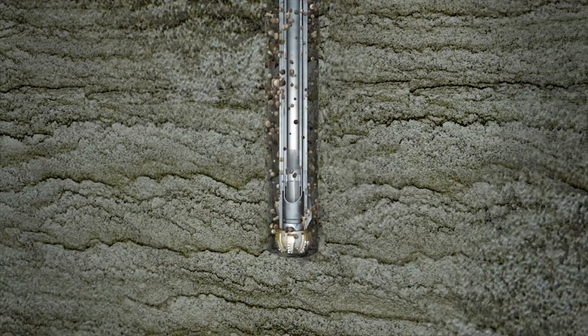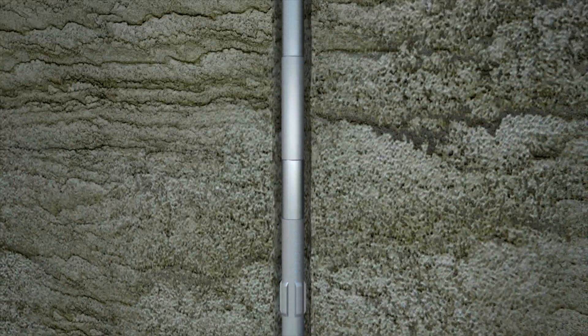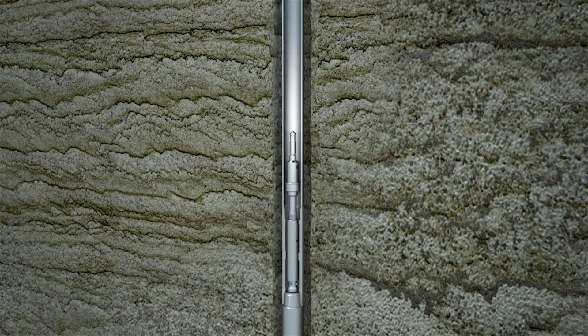Once the coring operation starts, the core progresses inside the inner barrel, where it is safely stored until it can be extracted and taken to surface via wireline at run completion. Once the run is completed, the inner barrel assembly, with the core retained inside by the core catcher, is pulled up to the surface. A new QuickCore assembly can immediately be pumped into place and coring can resume until completion of the coring interval.